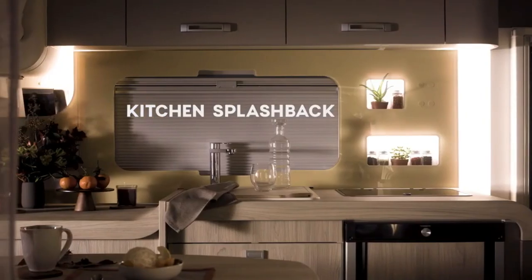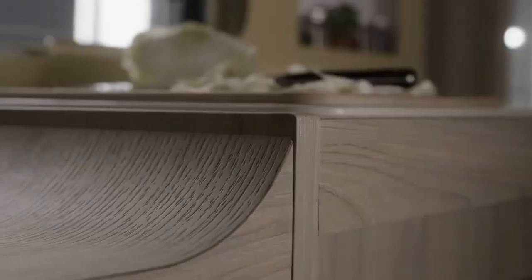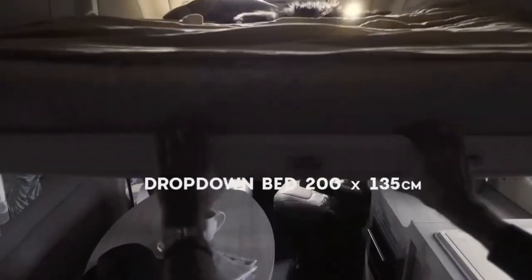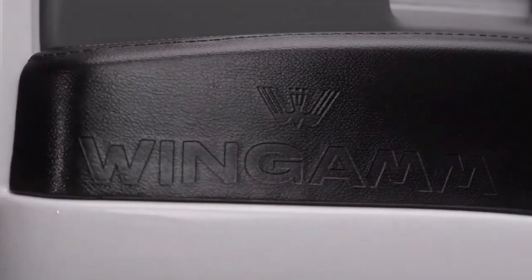The OC 540 is designed to make you feel cozy and relaxed, no matter where you go. Don't miss this opportunity to see the OC 540 for yourself and experience the best of both worlds — the freedom of the road and the comfort of home.